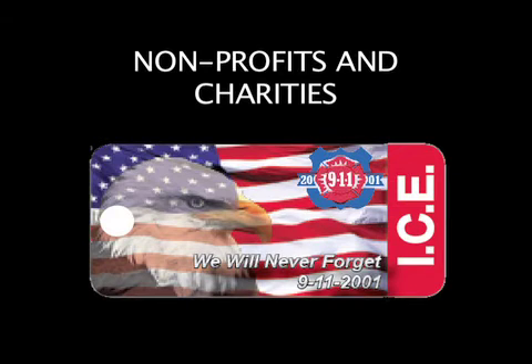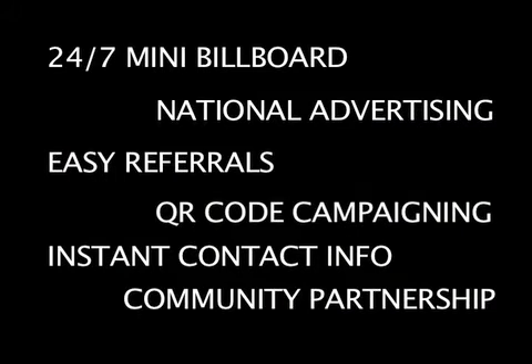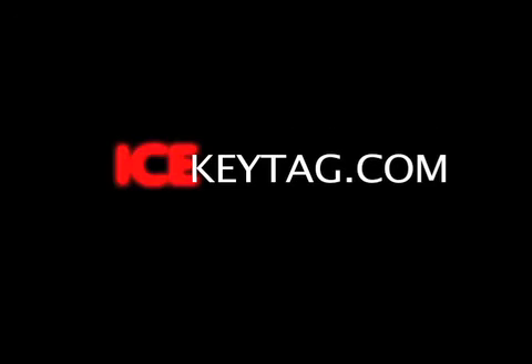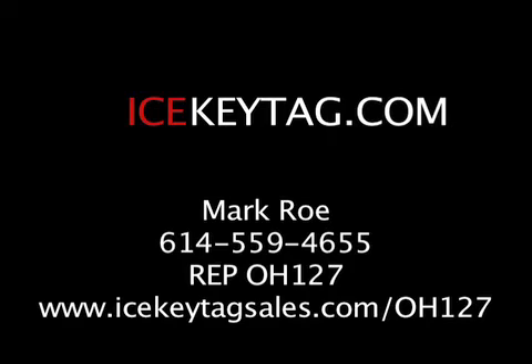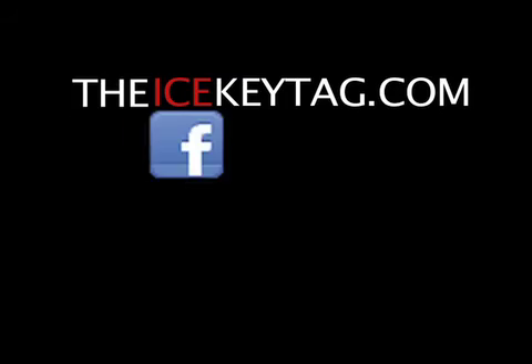We can even help nonprofits to raise money. All of this protection and all of this marketing power is included when you become an ICE key tag merchant. Find out how you can get started with this plastic power today at icekeytag.com or contact your authorized ICE key tag independent sales representative. Help your business, help your community, make a difference — become an ICE key tag merchant today.